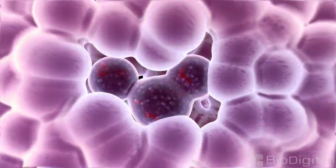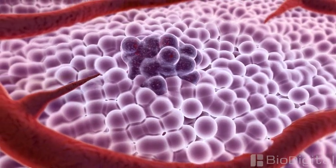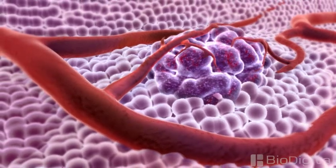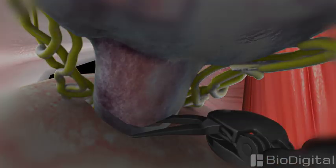Every year, it is estimated that there are over 12 million new cases of cancer worldwide. The type of therapy that a doctor will recommend depends on the type of cancer, how far it has progressed, and where in the body it is located. But the majority of cancer treatments fall into one of three categories: chemotherapy, radiation, and surgery.